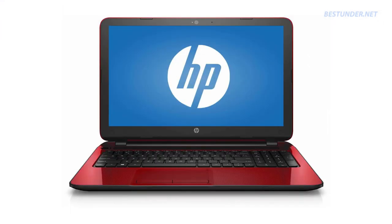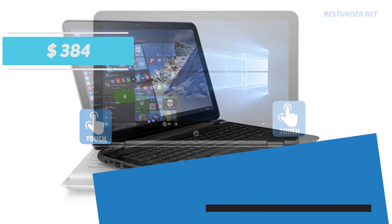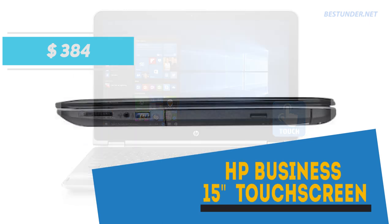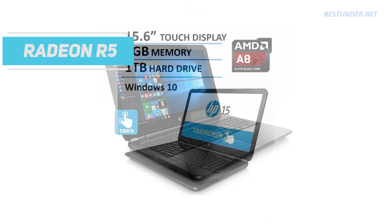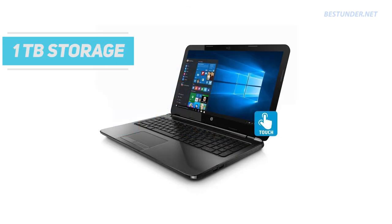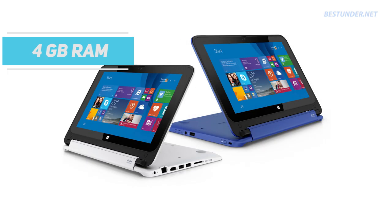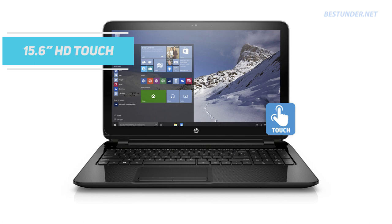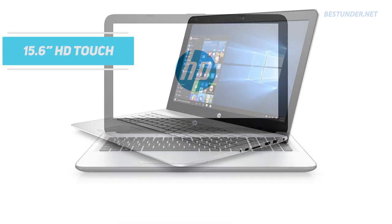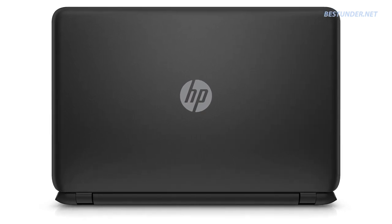Lastly, we have the AMD-configured gaming laptop which can handle a little gaming too. Priced at $384, the HP Business touchscreen laptop runs an AMD A8 7410 CPU along with Radeon R5 graphics. It has a massive 1TB of storage and 4GB of DDR3 RAM. The 15.6-inch touchscreen is HD rather than Full HD resolution. Despite this, the laptop is a good buy for mediocre gaming and casual usage as it has a dedicated graphics card.